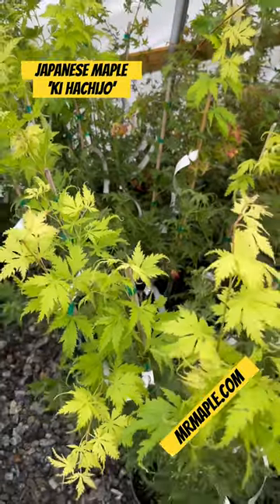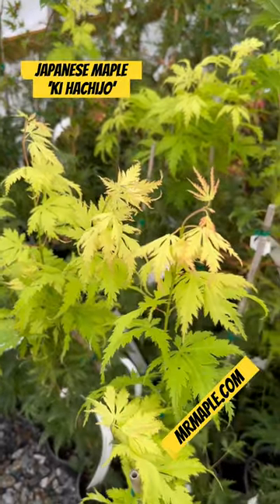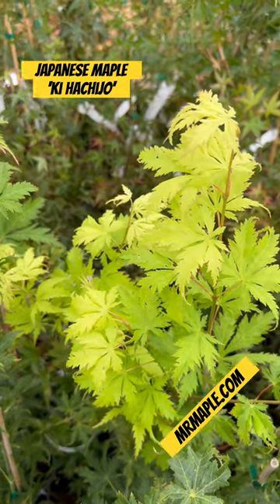We're filming this in late September, so a lot of growth going on here, just some light summer flushes going on on this one. Incredible colors.